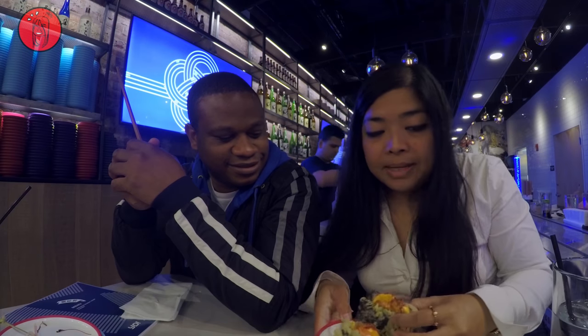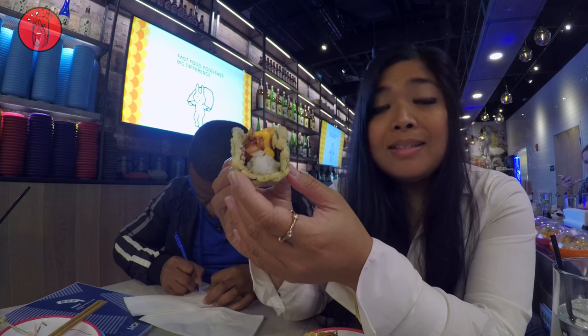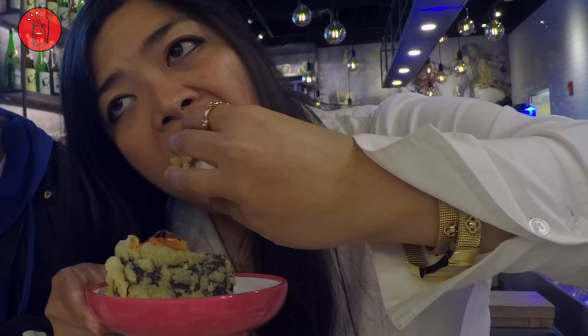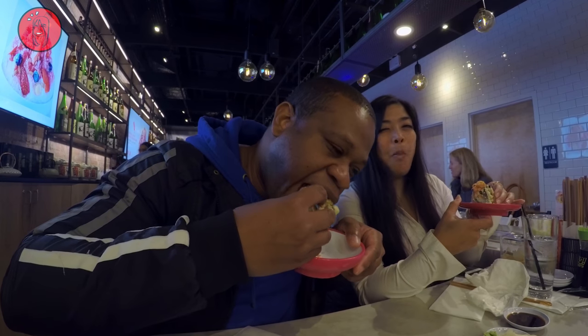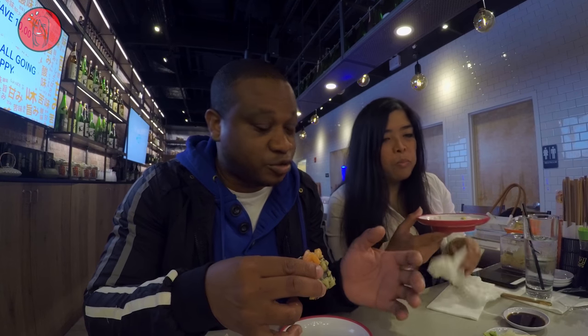I'm going to go wasabi — always go wasabi. The taco shell is nori, so that's going to be awesome. The fish feels very fresh. The rice is soft as it should be, not hard. There's a huge appeal here if you're American, you like tacos, and it works. I can see where that goes.